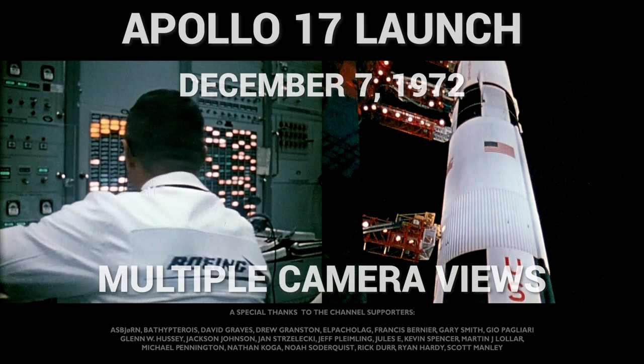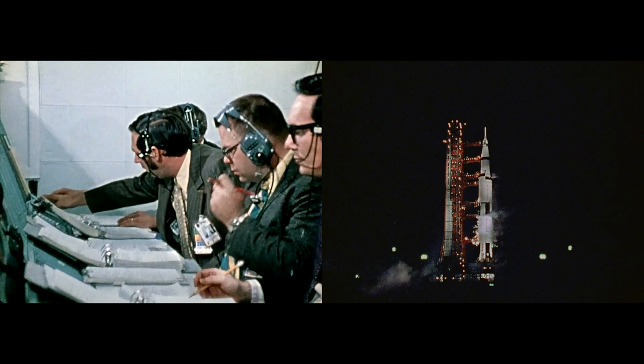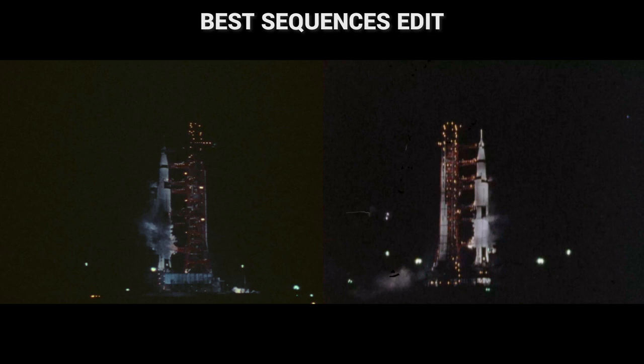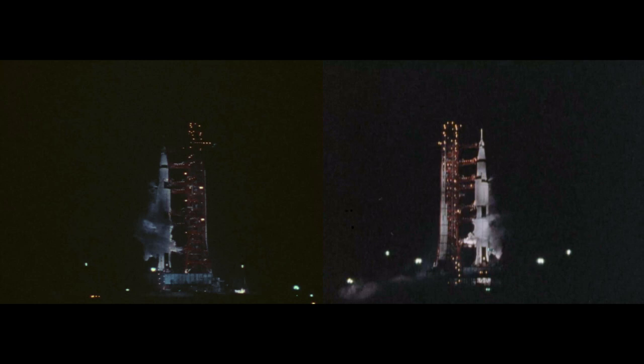Mark. T-minus 45, and Gene Cernan made that final guidance alignment. That's the last action taken by the crew aboard the space vehicle. Now approaching the half-minute mark. T-minus 30 seconds, continuing on at the T-minus 26 second mark, T-minus 25. We'll get a final guidance release at the T-minus 17 second mark. T-minus 17. Final guidance release.